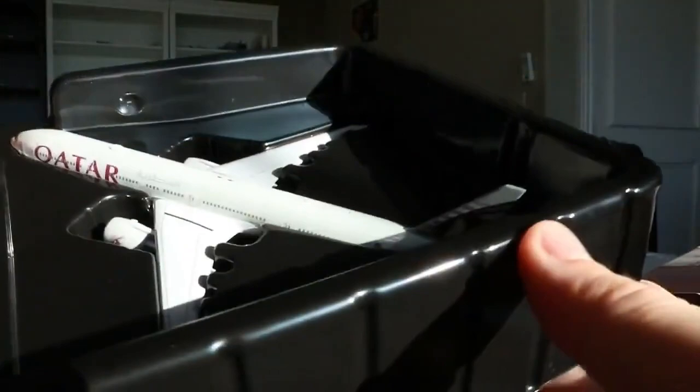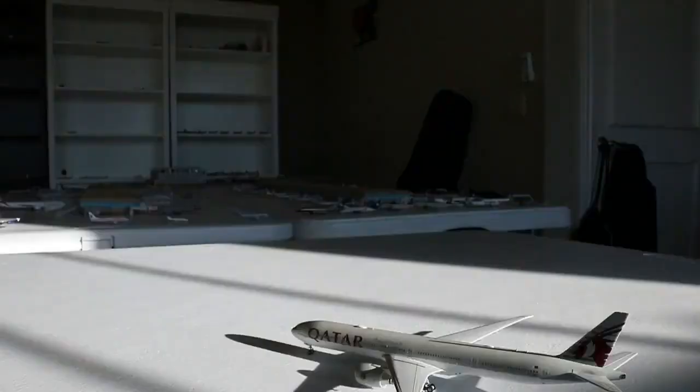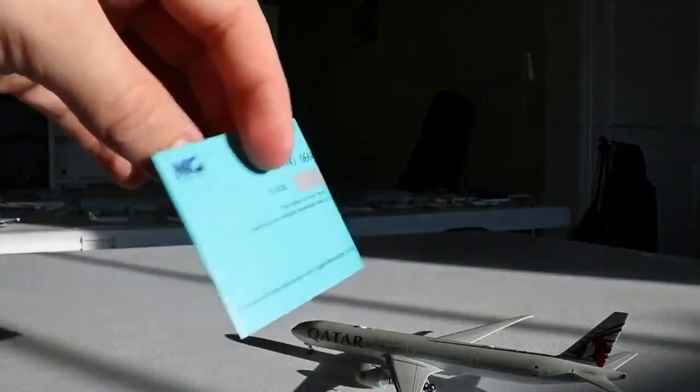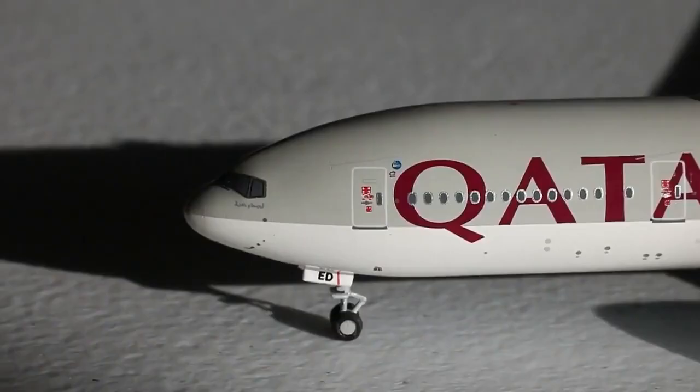And here is the Qatar — goodness, this is what 1:400 collecting is all about in 2022. We also have the character card for August 2022 in a really nice dark blue color. Here we have the NG Models 1-to-400 scale Qatar Airways Boeing 777-300ER in the normal livery. When you get a good color along with a really good mold, it is really hard to mess up, and this is exactly that. This is by far one of the best models I've ever seen — really, really impressive.